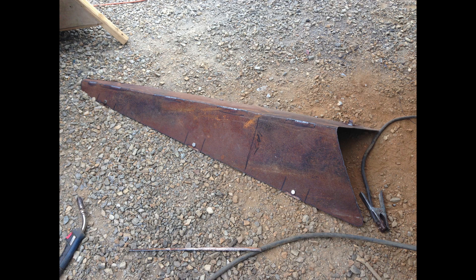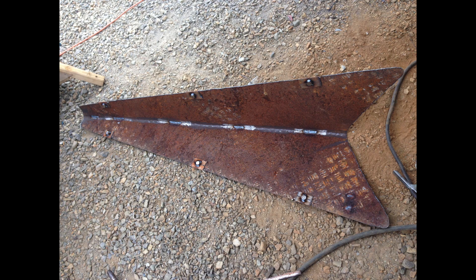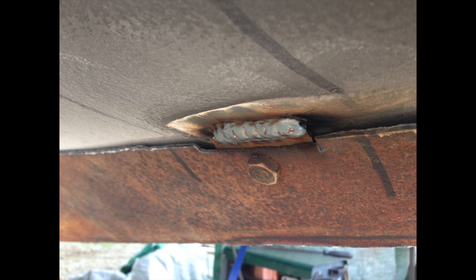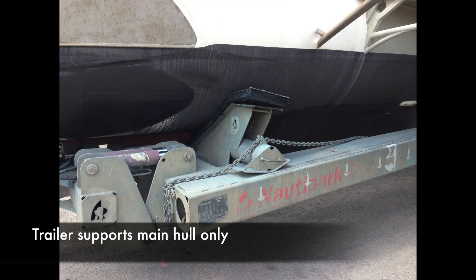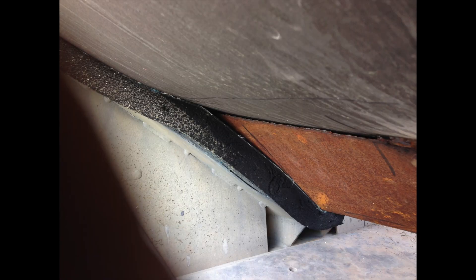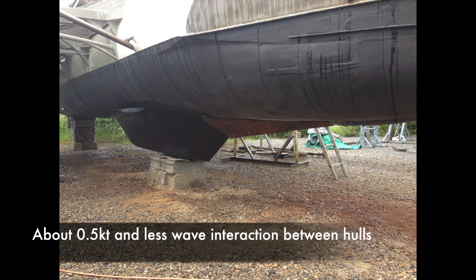A couple of months later I returned to France and built this test V piece and took her for another test. One thing I really wanted to check was that it would still fit on the tractor properly at the boat yard, and also give stability to the boat on the tractor — because the problem with a trimaran on a tractor is it's held in place by friction, stopped from tipping by the sponge on the hull. But the V piece locked into the V piece on the tractor quite nicely and gave extra stability. The results showed the V piece had indeed improved performance — not much, but it also improved the way the waves acted between the hulls — so it went on the job list for the next trip.